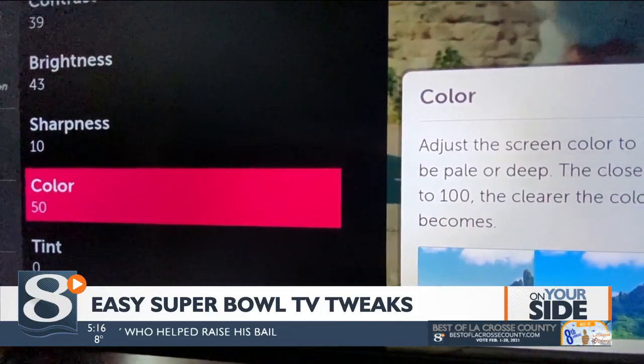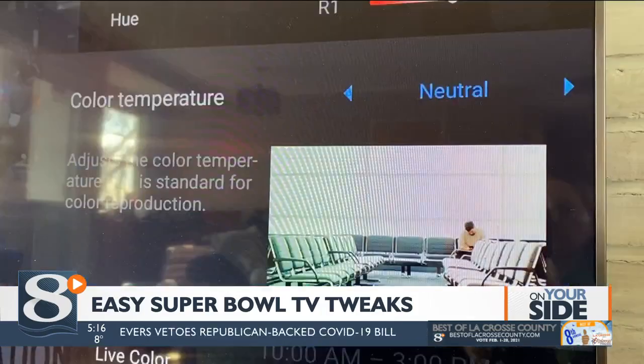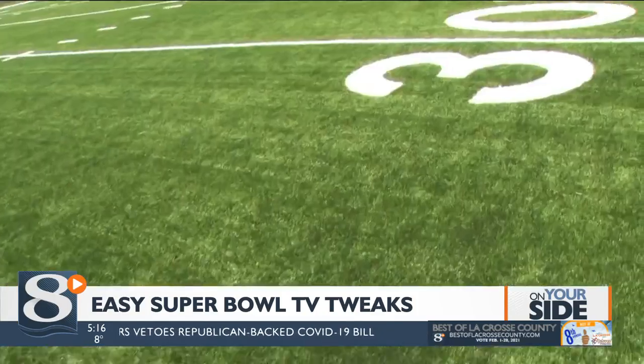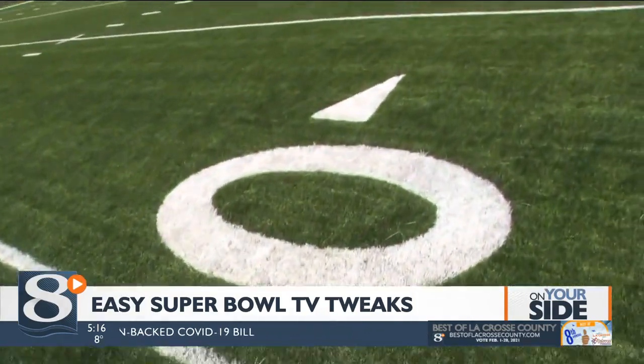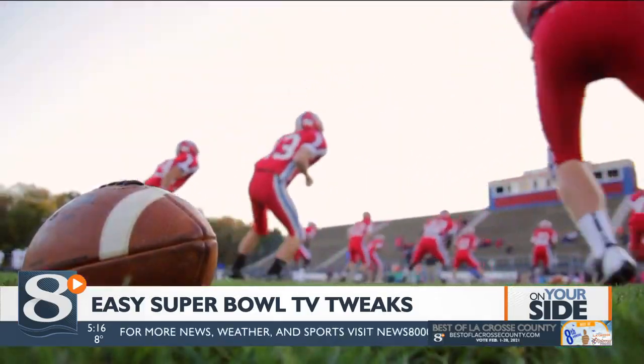Next, adjust the color temperature to make sure your team's jerseys are the right shade. Choose the warm or low settings so the white yard lines don't appear too blue. Then adjust the tint so the players' flesh tones look natural, usually somewhere in the middle of the range.